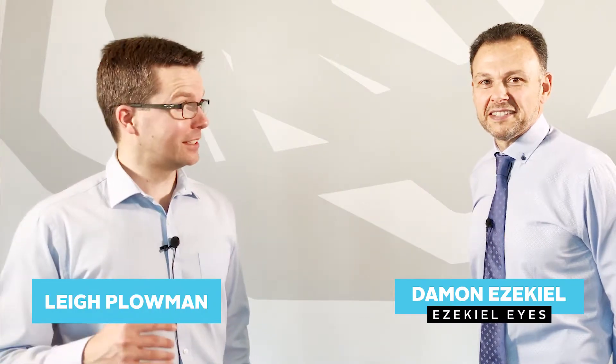Welcome everyone. I'm here with Damon Ezekiel, the owner of Ezekiel Eyes. Welcome, Damon. Thank you very much. And today we're talking about what is myopia. Could you tell me a bit about what is myopia?